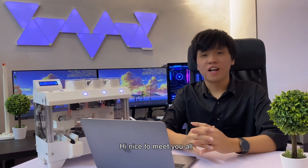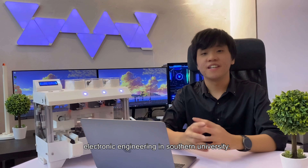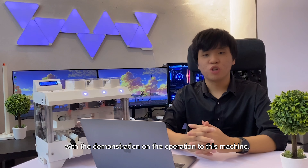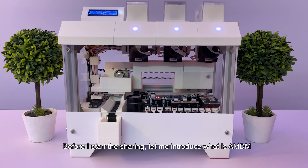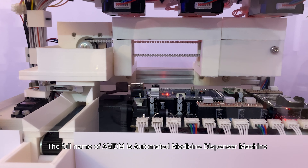Hi, nice to meet you all. I'm Chen, a degree student from the Department of Electronic Engineering in Southern University. Today, I would like to share our capstone project prototypes with a demonstration on the operation of this machine. Before I start, let me introduce what is AMDM. The full name of AMDM is Automated Medicine Dispenser Machine.